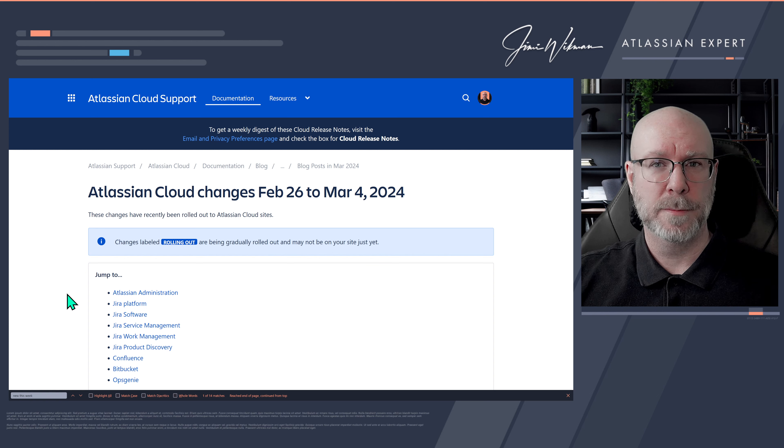And that was the last one for this week. It looks like only good and positive things, which is the way it should be — lots of small but very good changes. Overall I'm happy with the Atlassian cloud changes from February 26th to March 4th. I hope you have an awesome day and a great week!